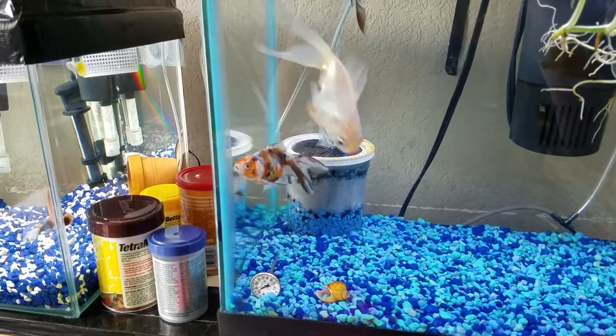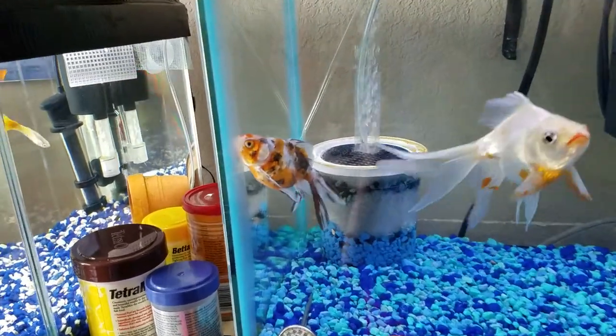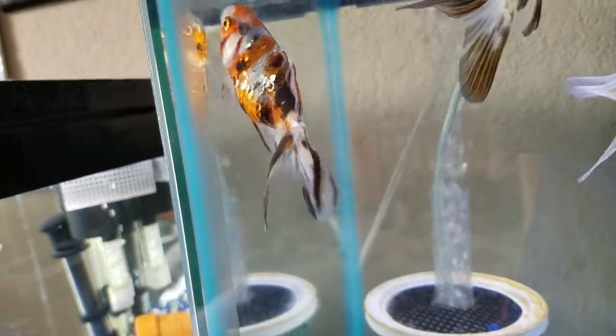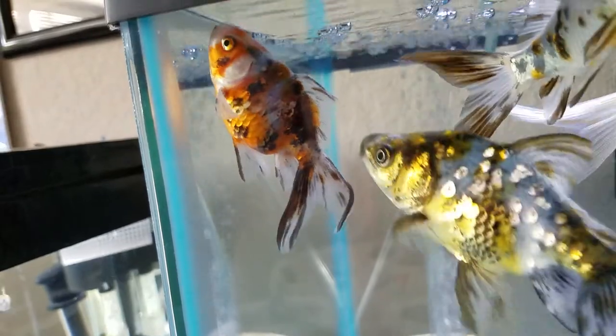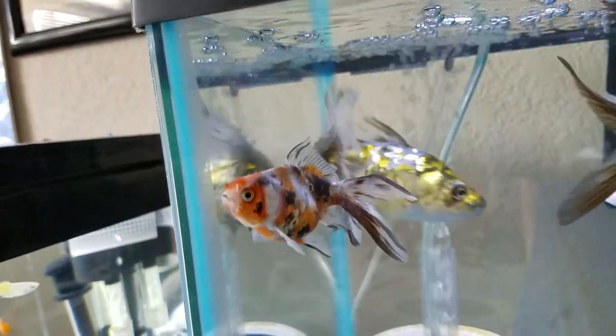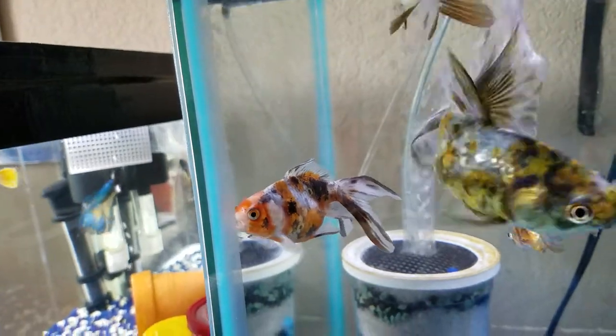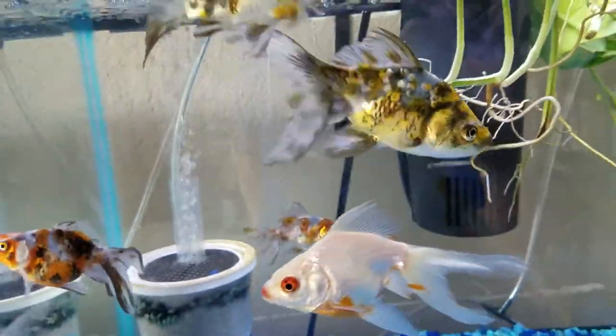Alright, update time! I got some new additions. This is my newest goldfish — he's a Walmart save. His tail is a little bent, but he's a beautiful little goldfish.